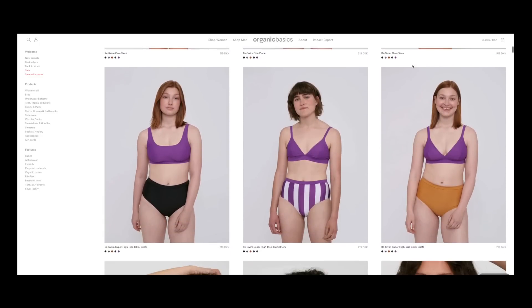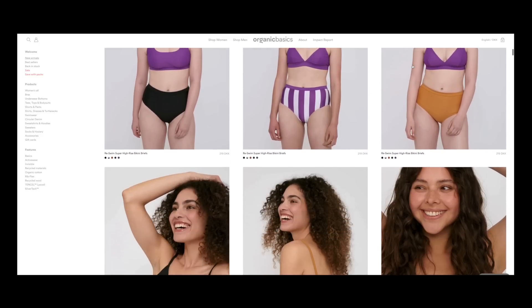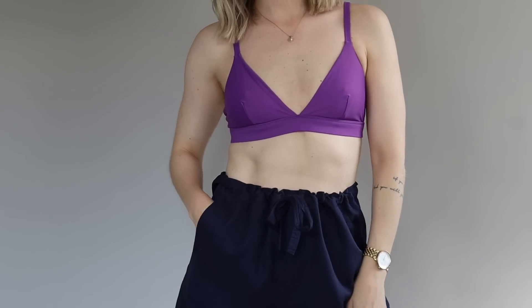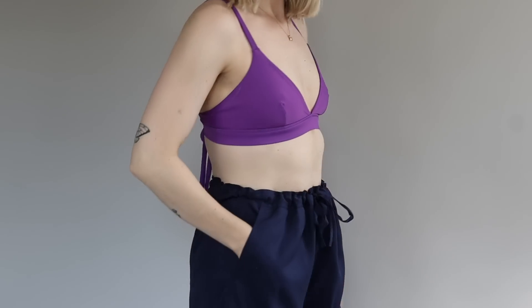So for example, if you already have that blue bikini, you could add a different bottom or top in a new color and be able to create different combinations depending on what you're in the mood for.